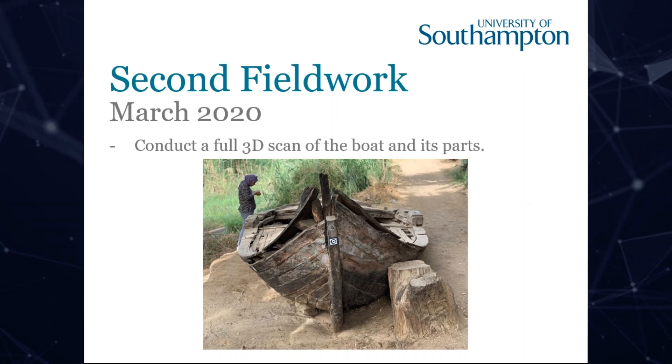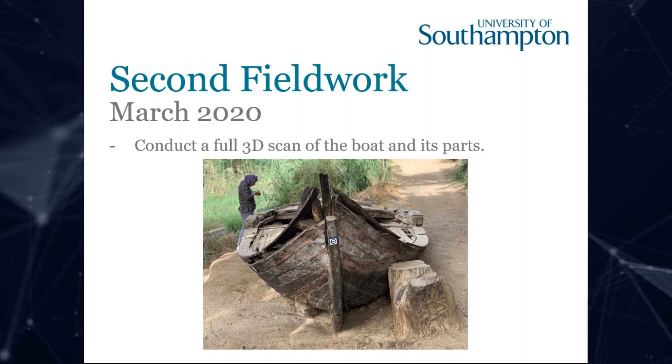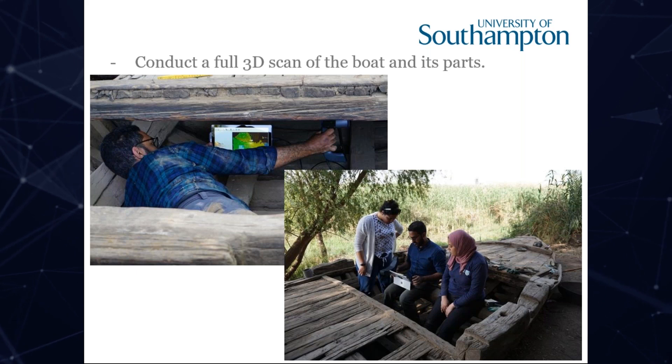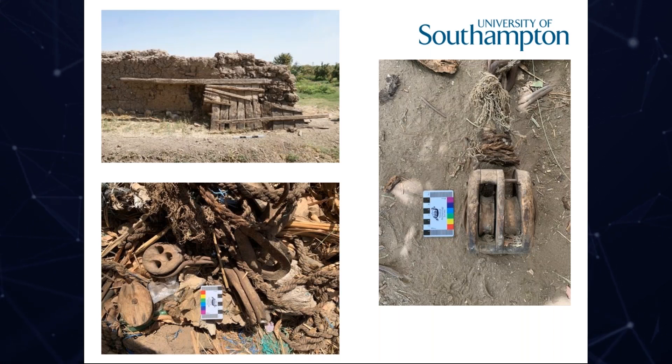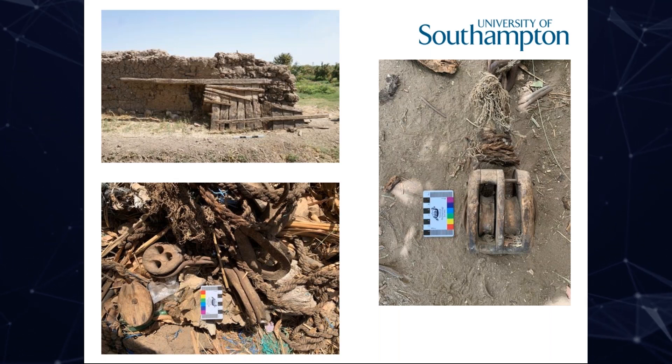After cleaning the boat, photogrammetry targets were attached and we used two methods of recording: photogrammetry and laser scanning for the interior. We used the Faro Freestyle laser scanner, trying different methods and comparing results. The rudder was assembled and scanned, along with all the pulleys, dead-eyes, ropes, and nets belonging to the boat. We ended up with a lot of data.